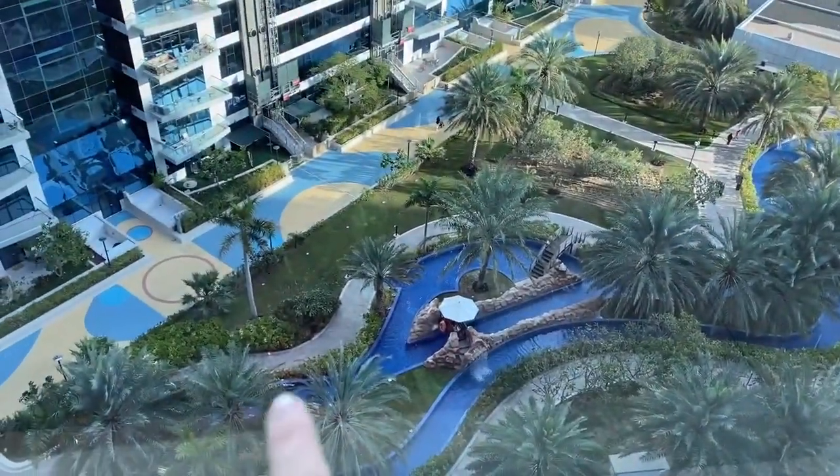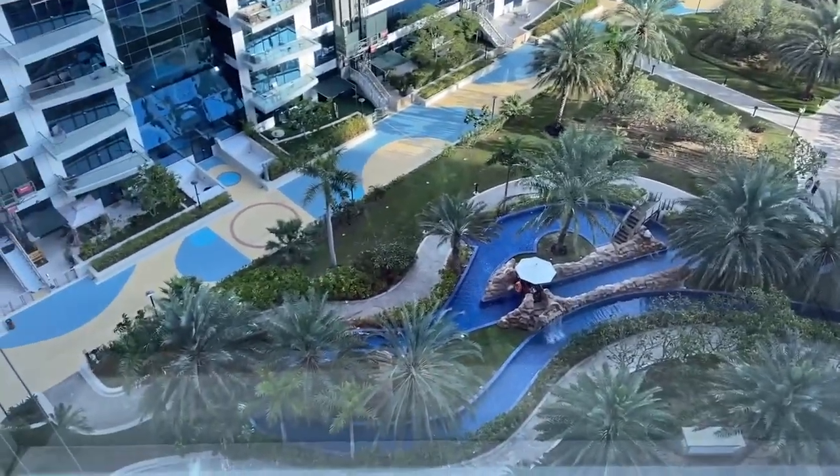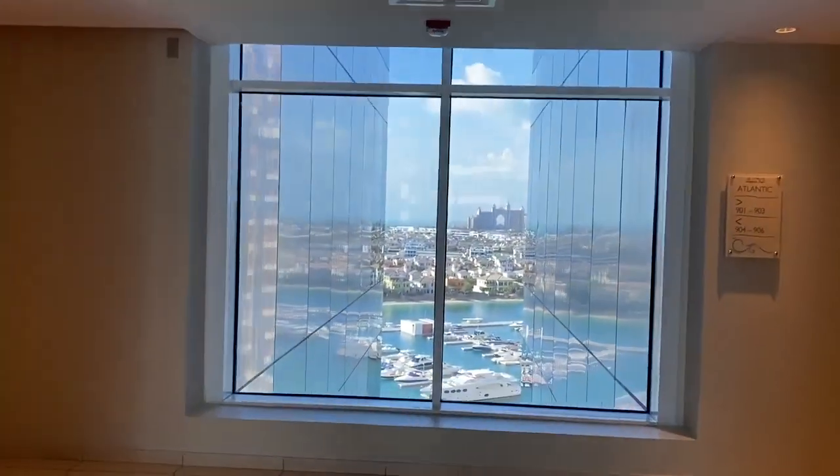The lazy river is actually more for kids — it's only one meter deep — but it's still very nice to have something like that. From that window you can see the other side of the complex.